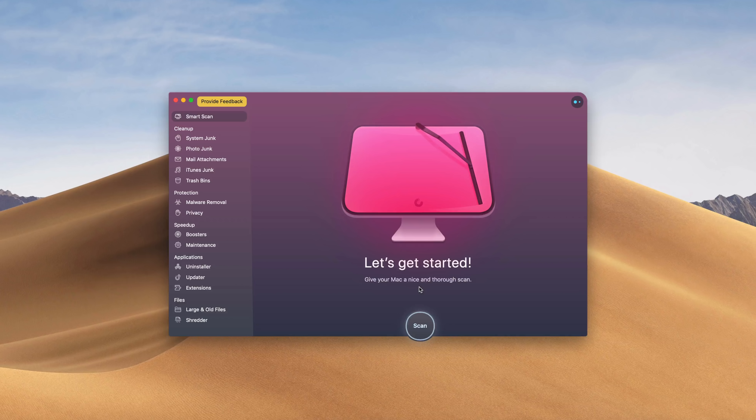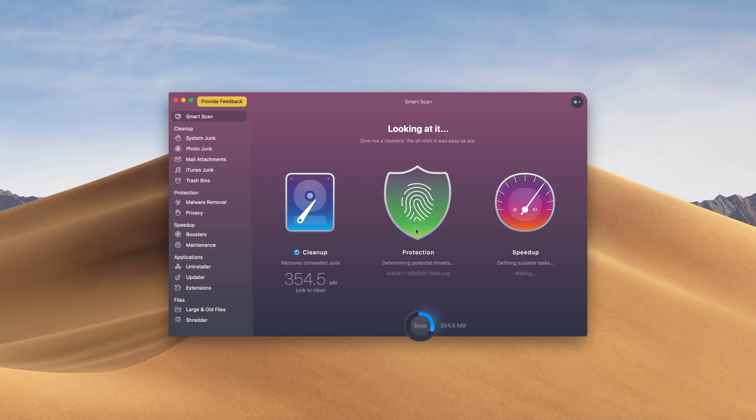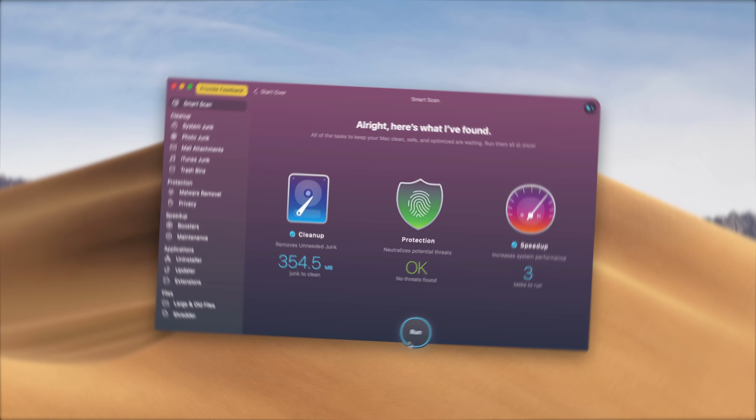Before we get started, I just wanted to let you guys know that this iOS update video was sponsored by MacPaw. They have an app called CleanMyMac X which helps clean, protect, and speed up your Mac. If you want to start using this program for free, check out the link down below and start making your Mac experience faster and safer.